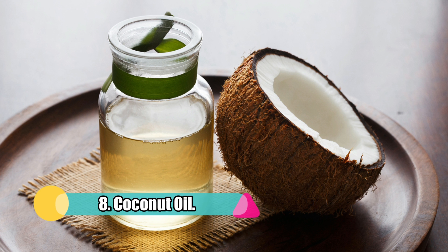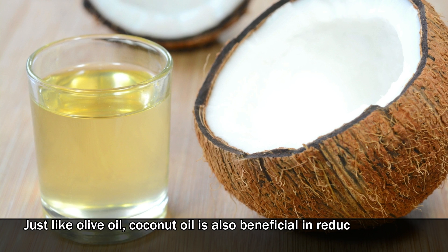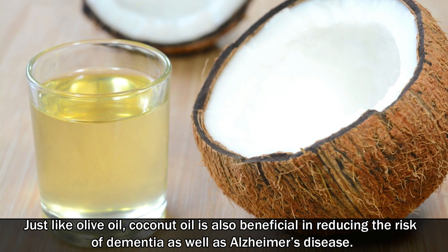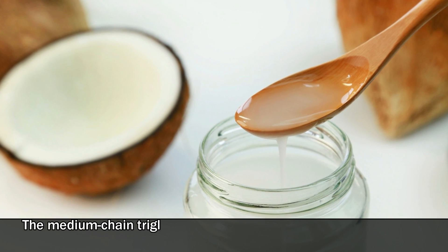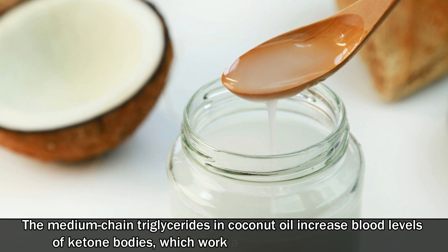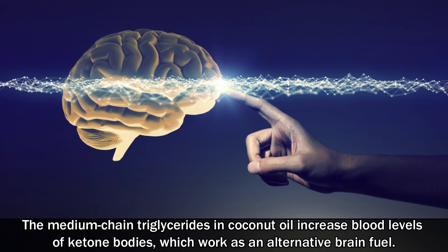8. Coconut oil. Just like olive oil, coconut oil is also beneficial in reducing the risk of dementia as well as Alzheimer's disease. The medium chain triglycerides in coconut oil increase blood levels of ketone bodies, which work as an alternative brain fuel, improving cognitive performance.